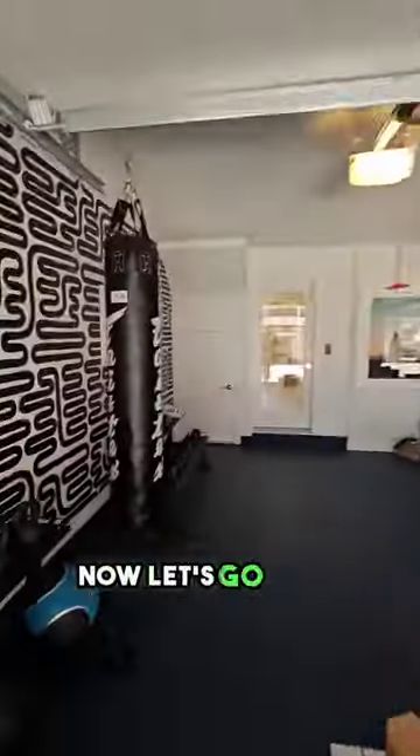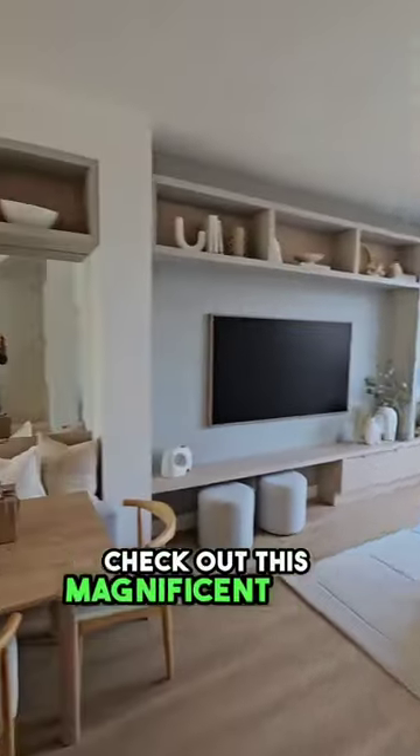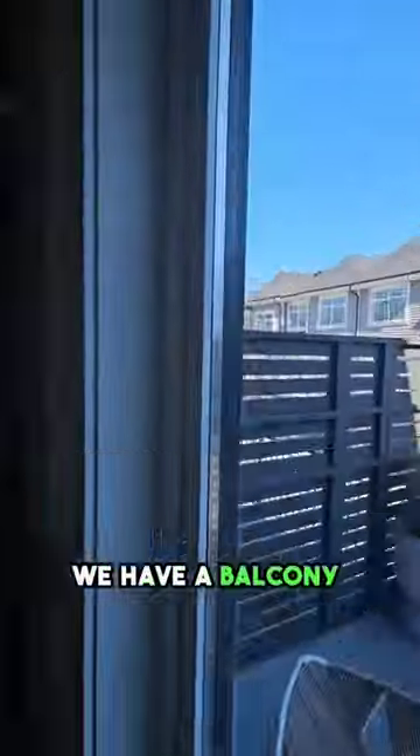Now let's go back upstairs and check out the living rooms, shall we? So here we are, check out this magnificent open space we have. And now this is the lovely living room, we have a balcony here as well.